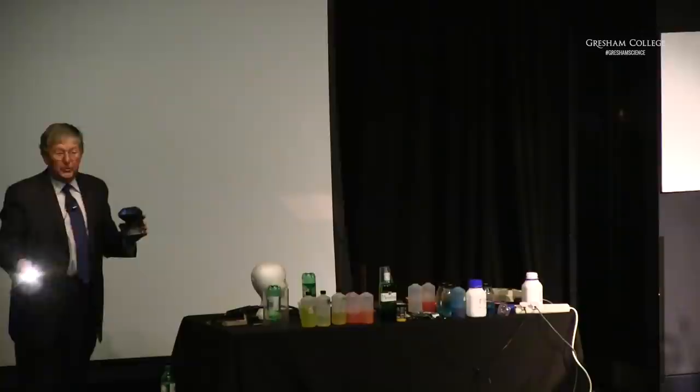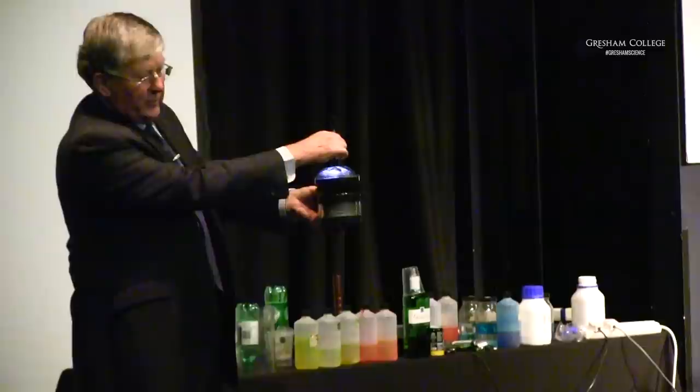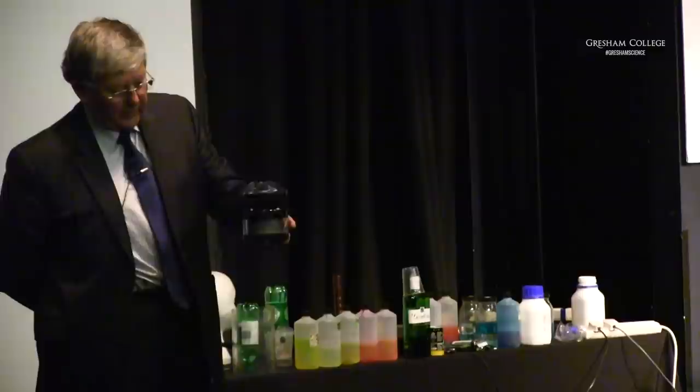Light is a form of energy, and I want to show you that with this simple device — a solar cell constructed by BP Solar. I'm going to shine the light from this rather feeble torch. You can probably see that this is not moving at the moment, but if I apply the light, can you see it spinning round and round?